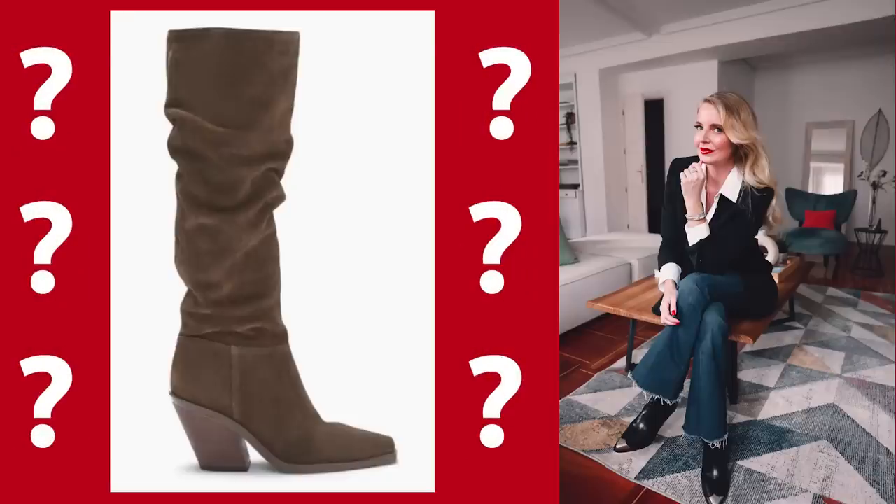You know what the most common style question I get is? What boots to wear with these jeans? In this video, I'm gonna answer all of your boot jean questions. Hi ladies, it's Erin and welcome back to my channel.